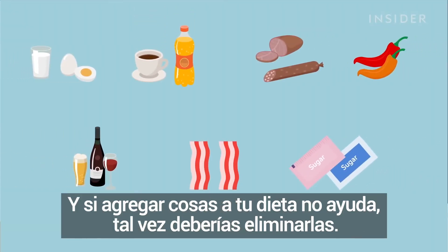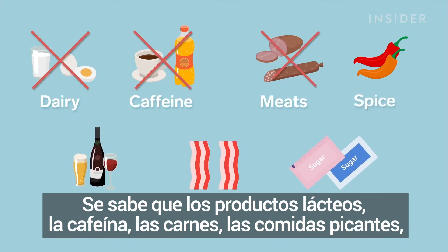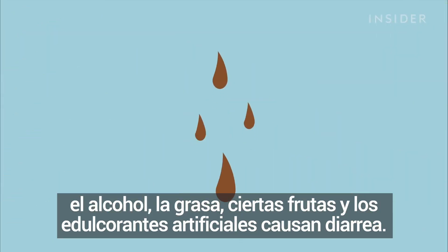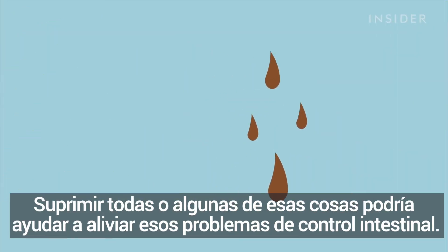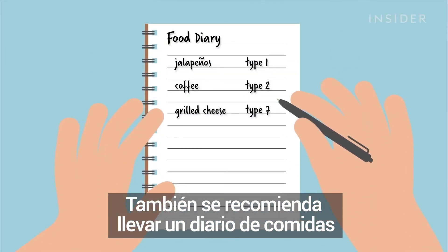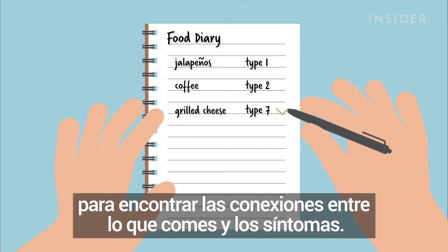And if adding stuff to your diet doesn't help, maybe try taking stuff away. Dairy, caffeine, meats, spicy foods, alcohol, grease, certain fruits, and artificial sweeteners have all been known to cause diarrhea. Cutting all or some of that stuff could help relieve those bowel control issues. Keeping a food diary to find connections between snacks and symptoms is also recommended, so you don't have to give up all the good stuff at once.